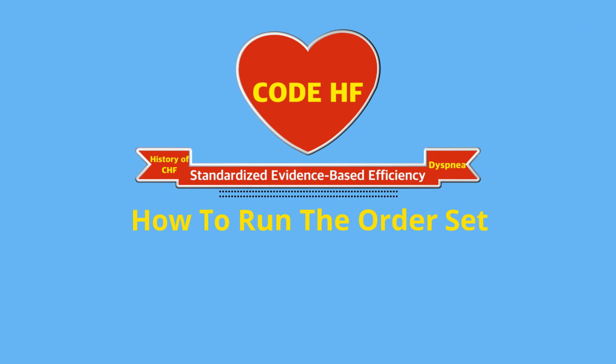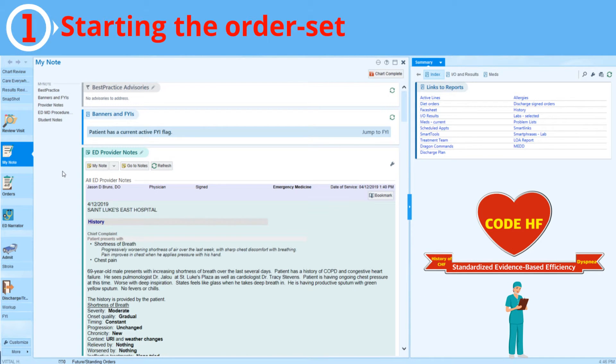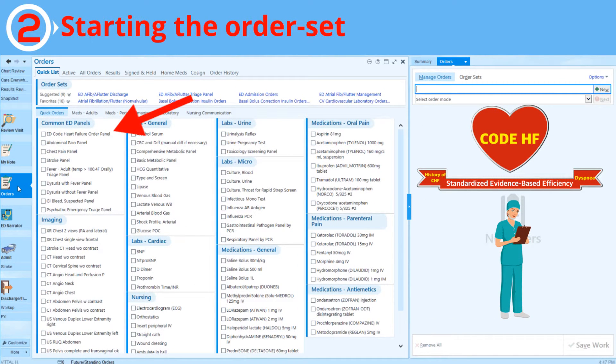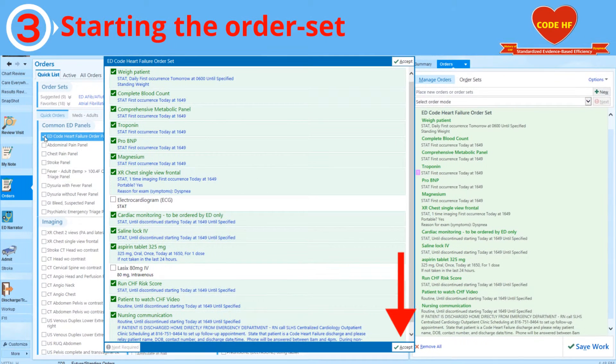Let's talk about how to run the order set. In the patient's chart in EPIC, select the Orders tab. Under Common ED Panels, look for ED Code Heart Failure Order Set. All of the details will be listed, and you will click on Accept.